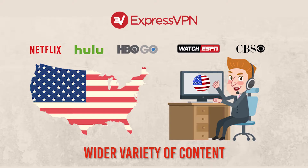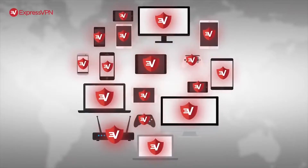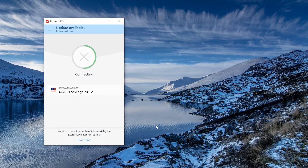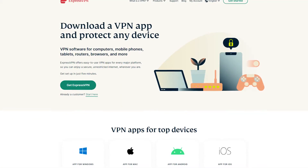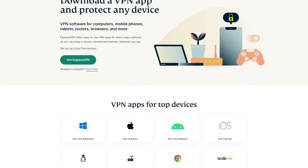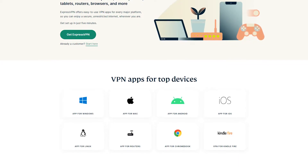Another advantage with ExpressVPN is that you can use it on all different types of devices. They have award-winning apps designed to be really easy to use, even if you've never used a VPN before. You can use it on all your regular devices like computers, laptops, and smartphones — whether Android or iOS — as well as Mac or PC and different tablets.